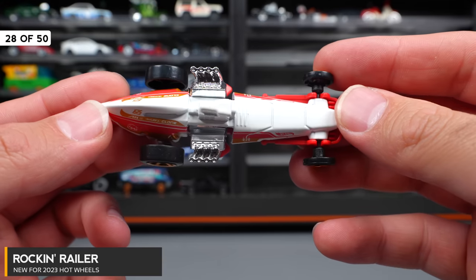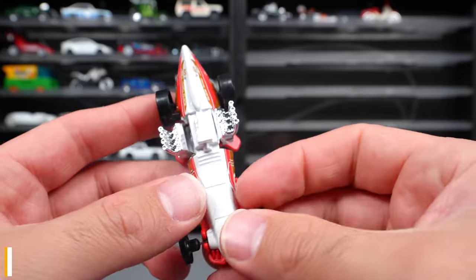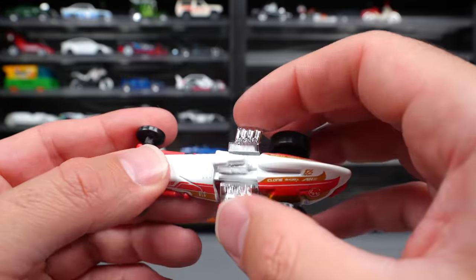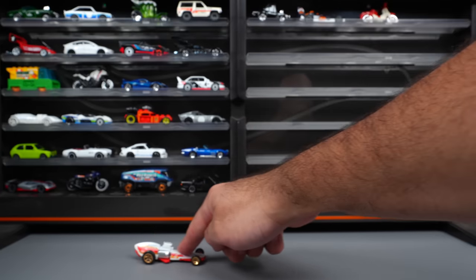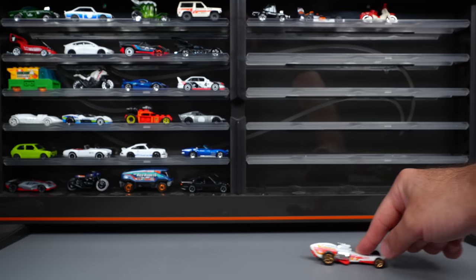Rockin' Railer — some sort of old drag car, and I believe it's a fantasy casting. It has a unique feature: an engine that moves back and forth. If you put it down and roll it, you can see the engine just pops back and forth. Kind of a cool feature for this one.